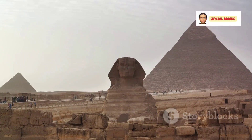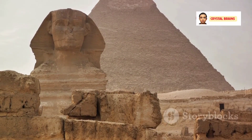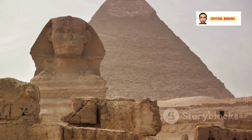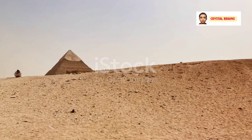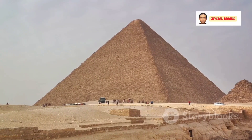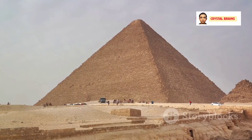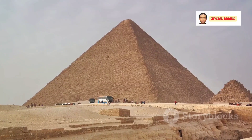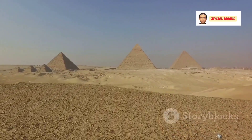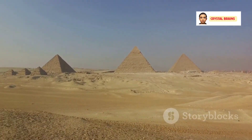In summary, we've explored the construction techniques, speculated on the purpose, examined the internal chambers, marveled at the alignment precision, pondered the missing capstone, and noted the absence of hieroglyphs in the Great Pyramid of Giza. Each of these elements contributes to the enduring fascination and mystery of this ancient wonder. As we continue to explore and learn, perhaps one day we'll unlock more secrets of this marvelous monument. But for now, the Great Pyramid of Giza remains a captivating testament to the ingenuity and mystery of the ancient world.